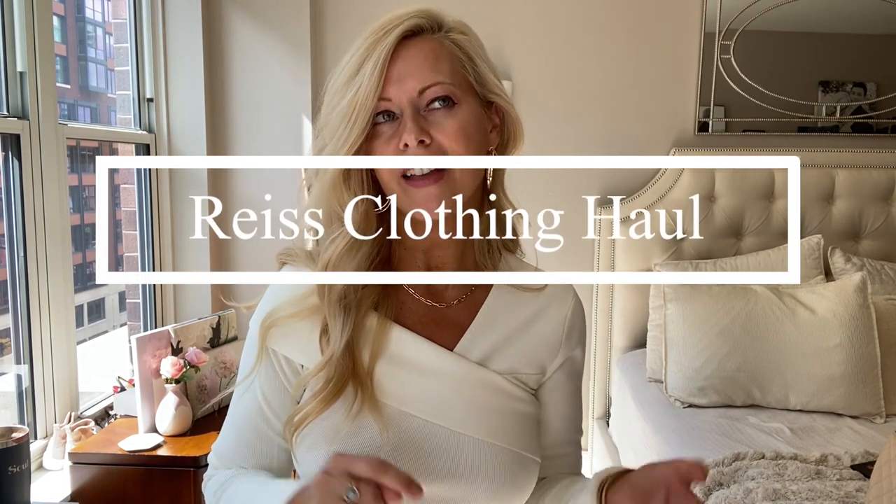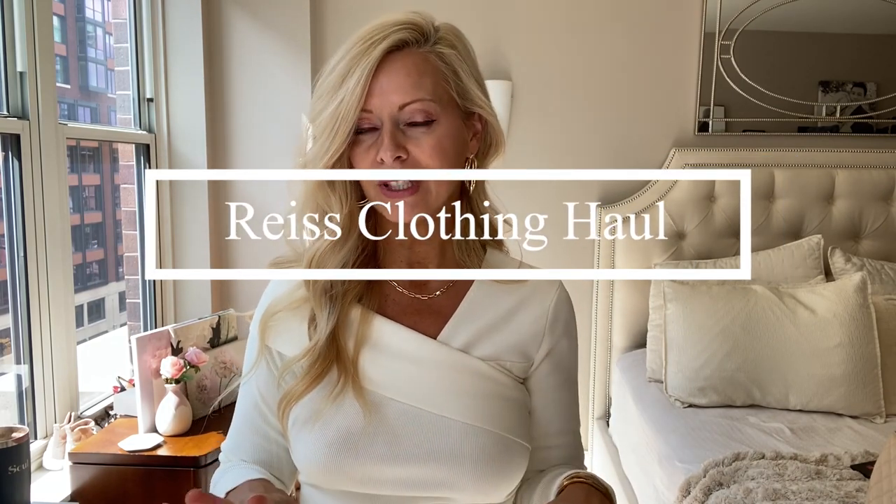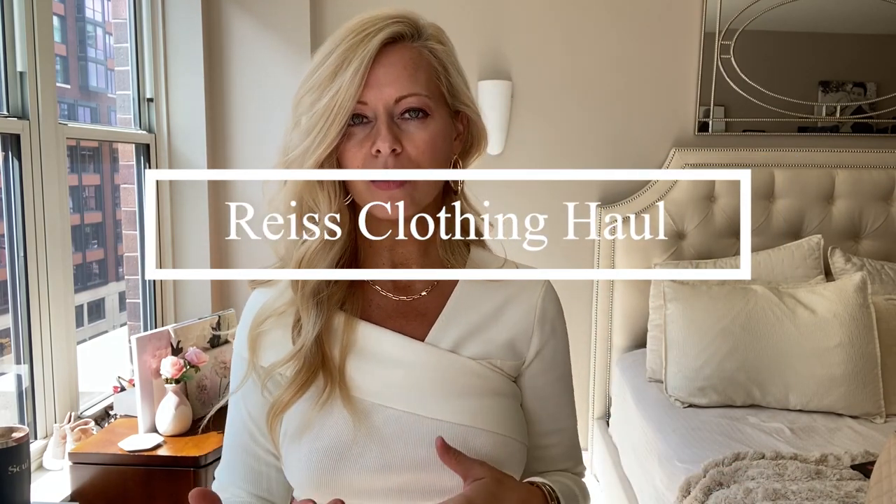Hi, this is Renee Olivia and in this video I'm going to be doing a Reese and a Reese Outnet haul. I hope you really like the pieces. If you're not familiar with the Outnet, or Outlet as some people call it, they're just a little bit more discounted prices, which I always like. I'm going to be telling you which ones are discounted and which ones aren't.